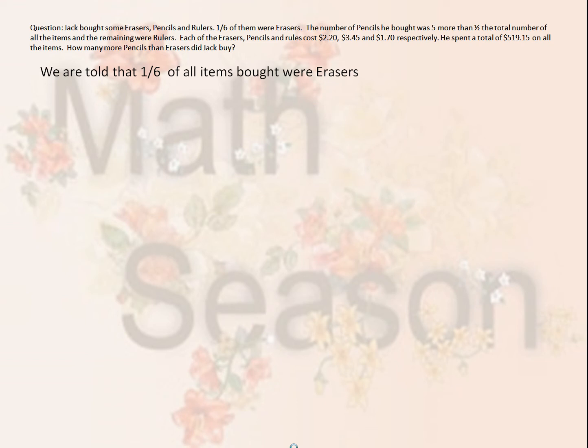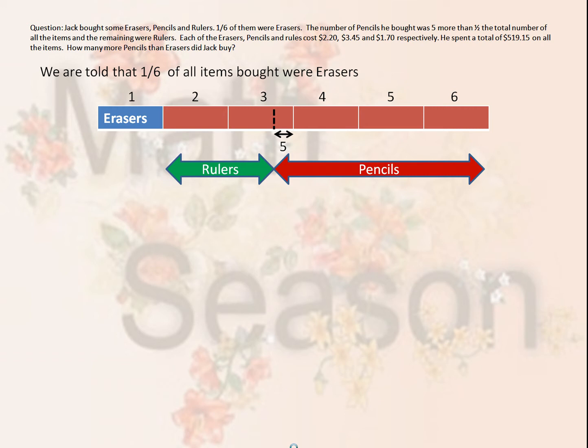We are told that one sixth of all items he bought were erasers, so that leads us to believe that five sixths of all the items he bought were either rulers or pencils. If you look at this graphical representation, we see six equal units of which one unit is an eraser and the remaining five were rulers and pencils.